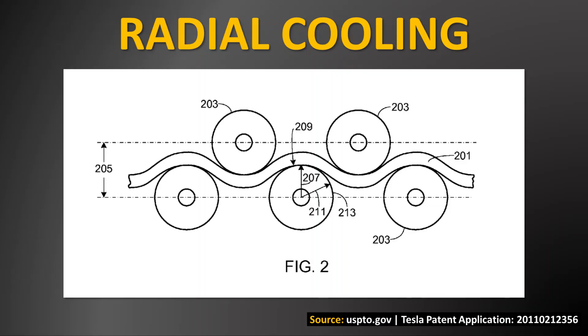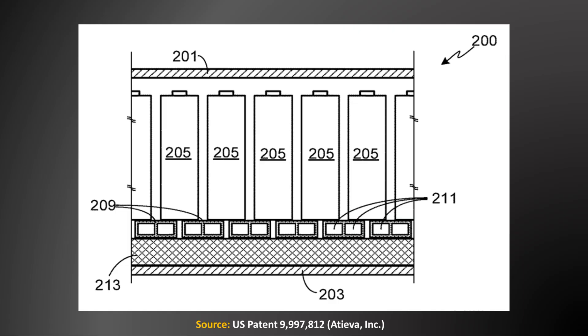Unlike the current Tesla Model S battery pack that has a cooling ribbon that weaves in between each battery cell, the Lucid Air's pack is cooled with a cooling plate. This cooling method is often referred to as axial cooling because the cooling plate pulls heat from the terminal ends of the battery instead of the sides, and this apparently improves the energy density of the battery pack by allowing the batteries to be more efficiently packed without a ribbon weaving between cells. Based on a Tesla patent application detailing the 4680 structural battery pack, this is also how 4680 battery packs will be cooled.